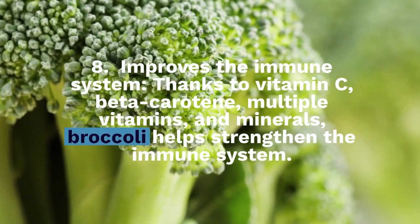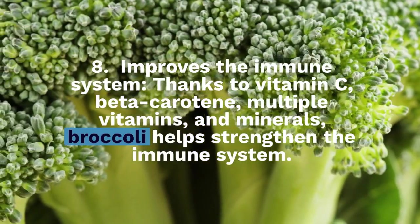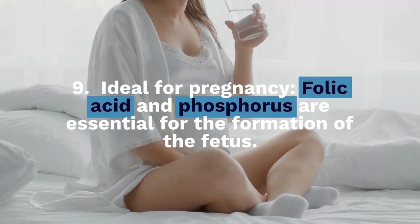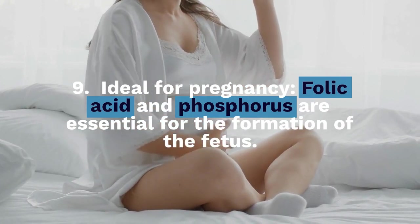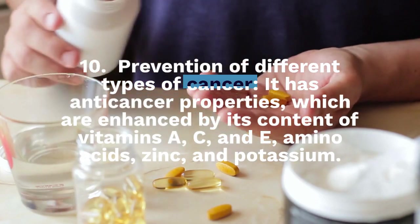Number 8: Improves the immune system. Thanks to vitamin C, beta-carotene, multiple vitamins, and minerals, broccoli helps strengthen the immune system. Number 9: Ideal for pregnancy. Folic acid and phosphorus are essential for the formation of the fetus.